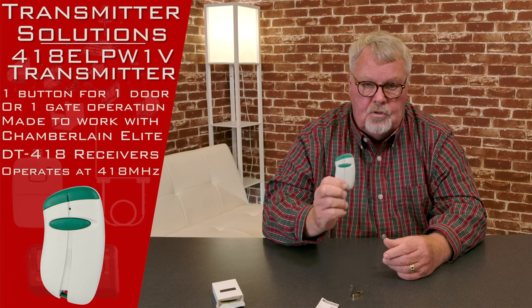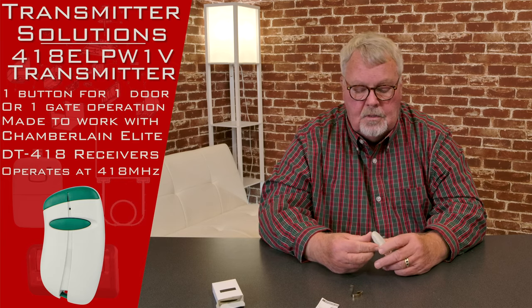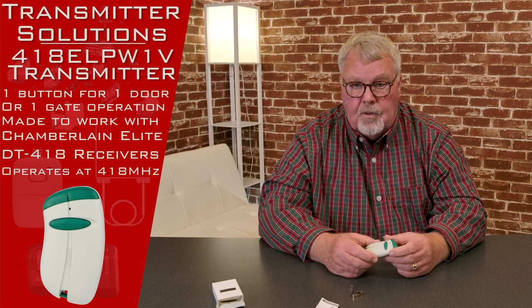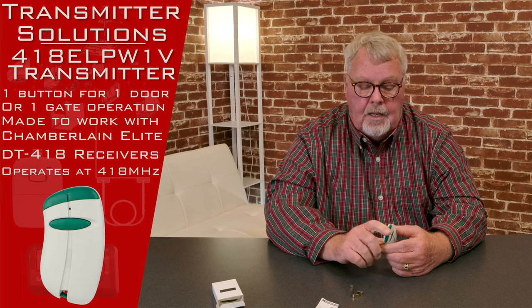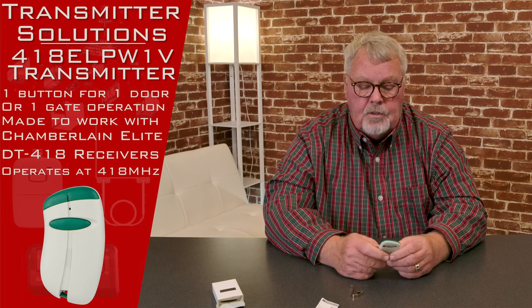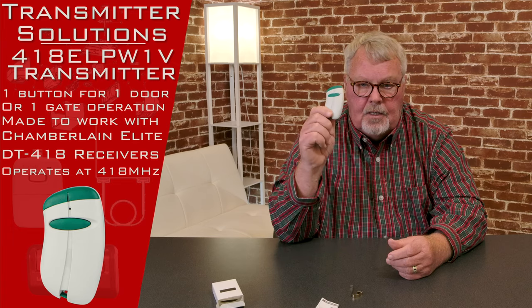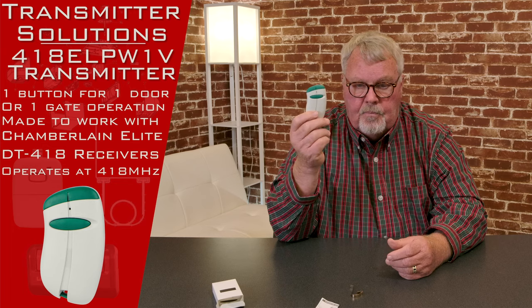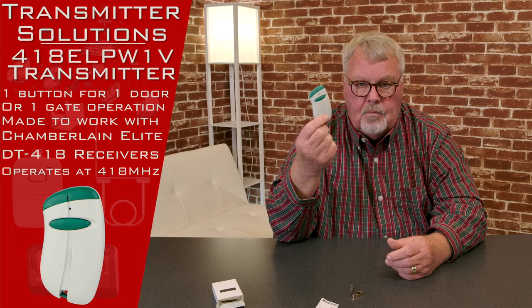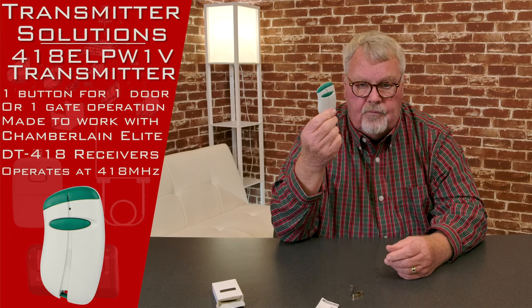This is used as part of a very high-security arrangement where the owners, managers, or the gatekeeper control access to the building or area. The product we call a compatible — the original product was a Chamberlain LiftMaster product called the Elite — and it operates on 418 megahertz. Chamberlain LiftMaster doesn't make it anymore. There have been other things that have superseded it, but there are literally millions of these that have been sold over time, so they're going to be around for a long time.